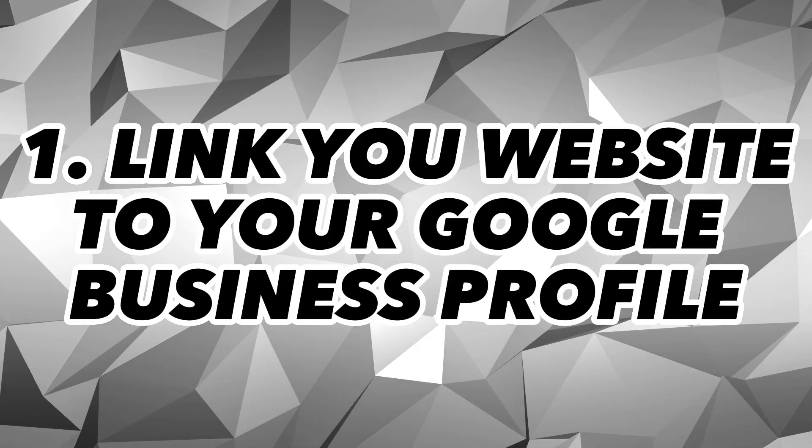First, link your website to your Google Business Profile. If you have a physical location or you serve customers in a specific area, you should have a Google Business Profile. By linking your website here, Google can more quickly discover your site and start the indexing process.